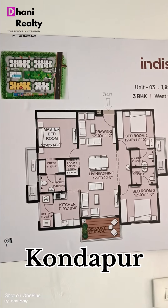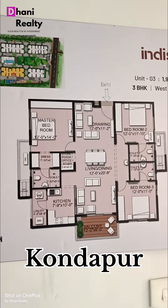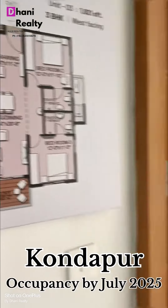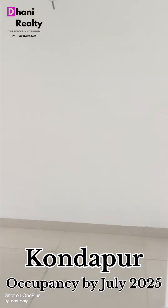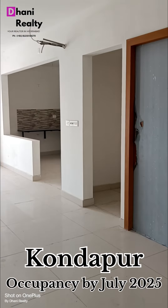Hi viewers, this is a West-facing 1921 sq. ft. 3BHK. Pooja Room is here, and on the right side we have the master bedroom.